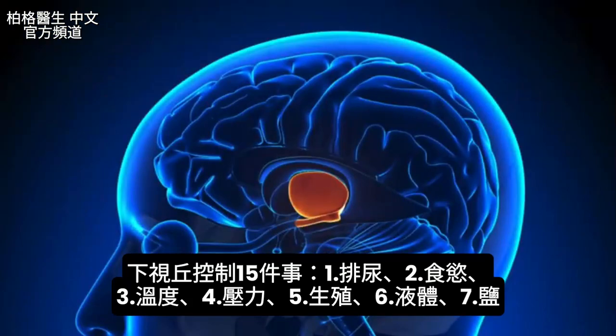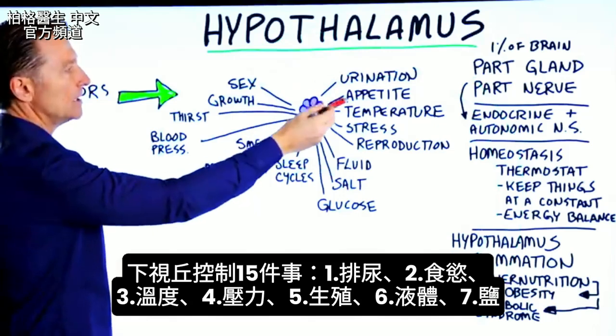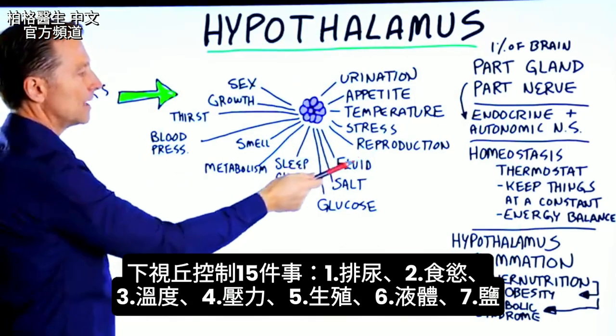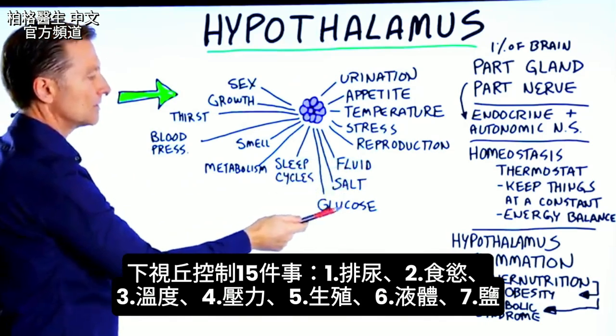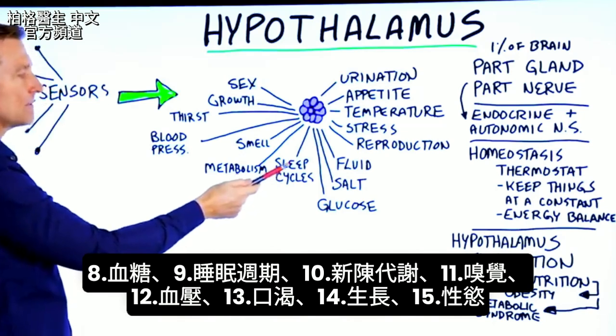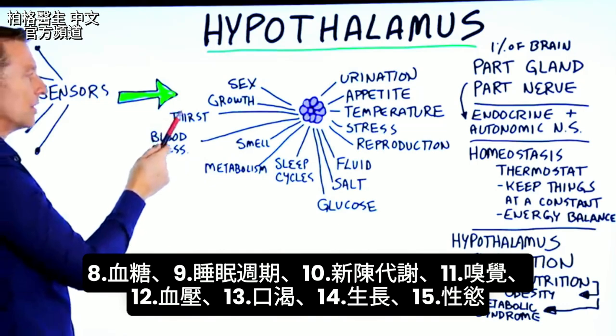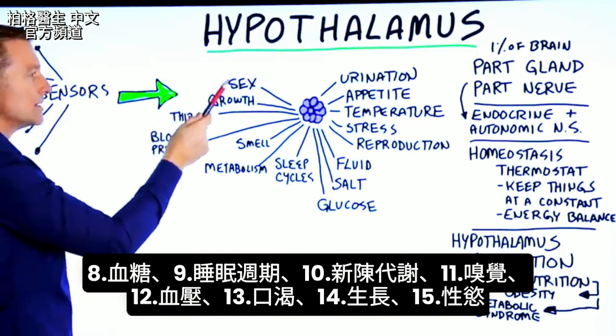The hypothalamus controls a lot of things: urination, appetite, temperature, stress, reproduction, fluid, salt, glucose levels, sleep cycles, metabolism, smell, blood pressure, thirst, growth, and sex.